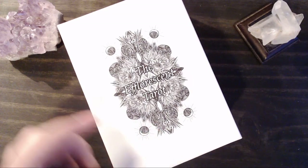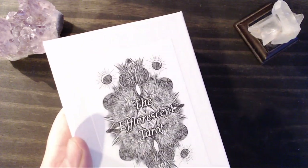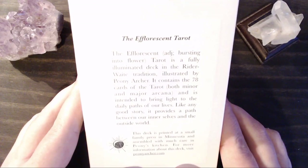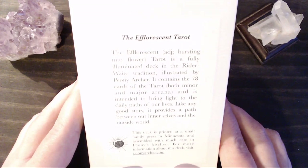So it comes in this two-part box, which is almost like a little gift box. It has the Efflorescent Tarot on the front, and then on the back it has a little description and definition of the word efflorescent. The Efflorescent Tarot is a fully illuminated deck in the Rider-Waite tradition, illustrated by Peony Archer. It contains 78 cards, both minor and major arcana, and is intended to bring light to the daily paths of our lives.